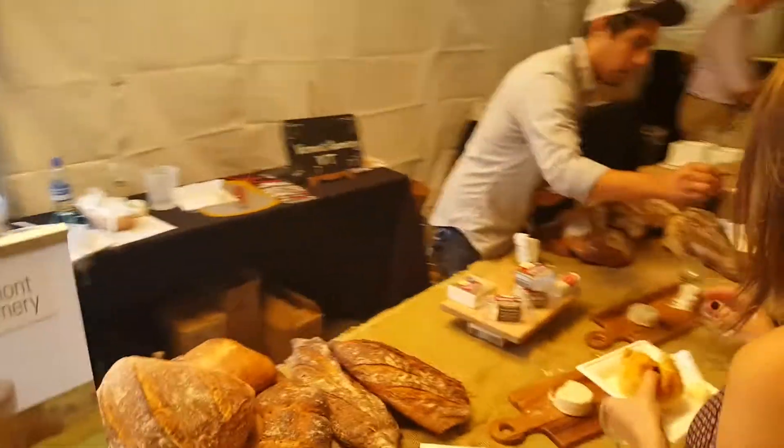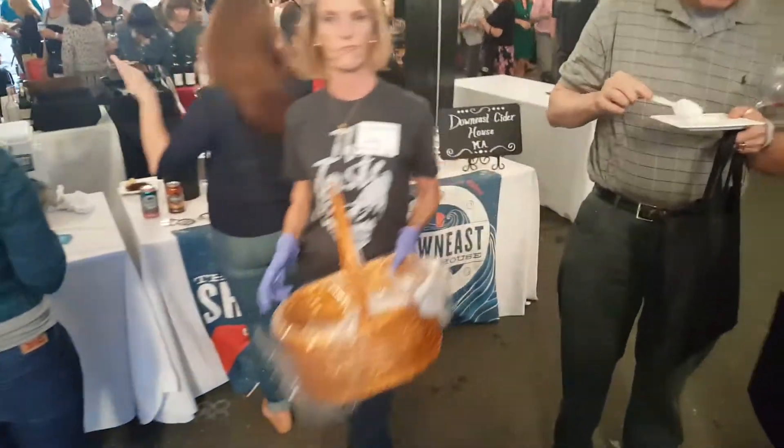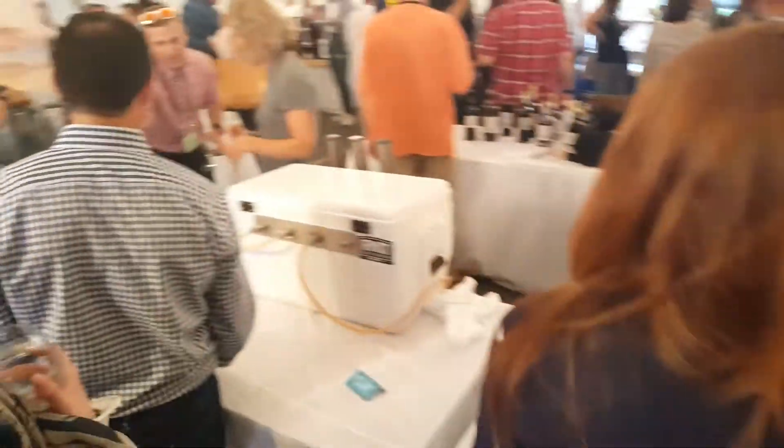And here is where the food just starts — some great stuff. Of course we've got some Downey's cider moving along. We've seen a lot of drinks, but trust me the food is incredible. We've got Olivia's Organics here.